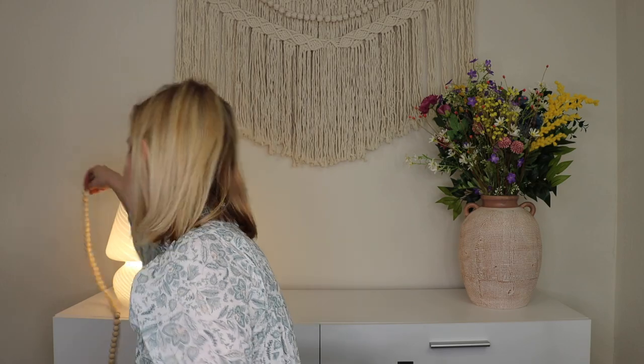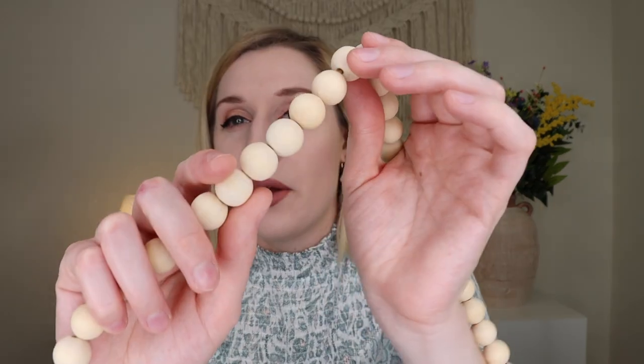I feel like these beaded garlands are so in right now, and these seem somewhat unique with their colors. What I thought was cream is actually more of a natural wood color — though from a distance it comes across as cream. Then you have the speckled one as well. Two really nice beaded wooden garlands!